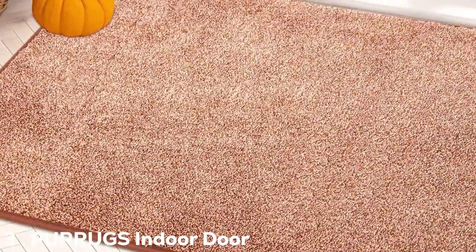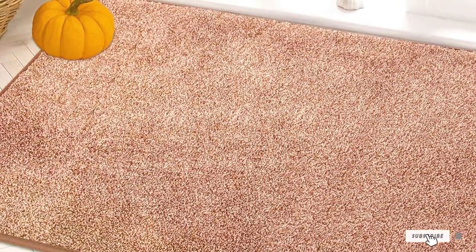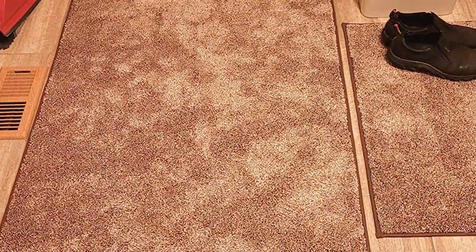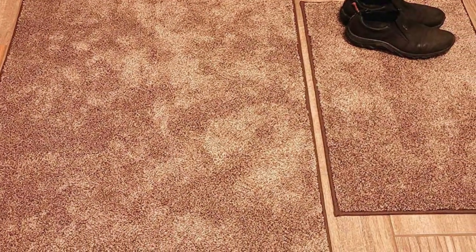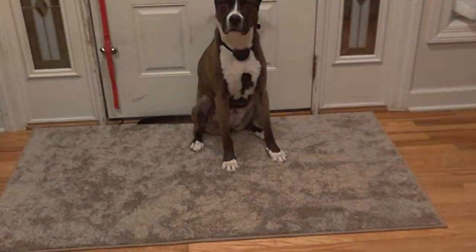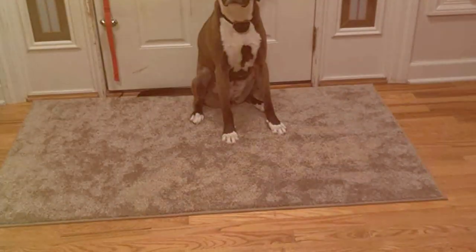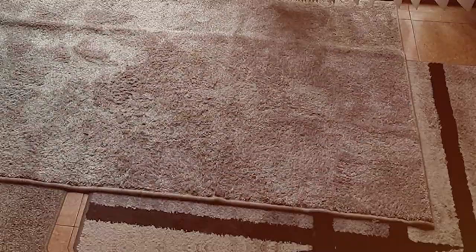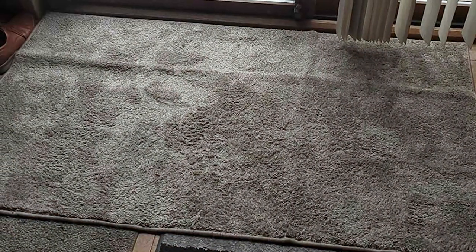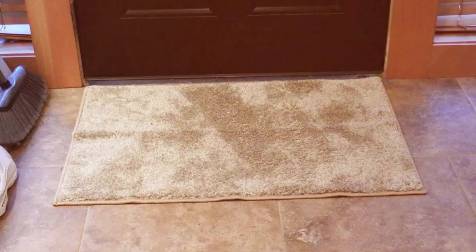Number 3: PURRUGS Indoor Door Mat 20X31.5. Moving on to a more functional yet equally stylish option, the PURRUGS Indoor Door Mat. This 20x31.5 mat is specifically designed to welcome both your two-legged and four-legged family members. Its compact size makes it ideal for placing by doors, where it can catch dirt and debris from paws and shoes alike. The mat's unique construction features a blend of materials that are soft yet highly absorbent, ensuring that any moisture or dirt is trapped effectively. This feature is particularly useful during rainy days or after a fun play session in the garden, keeping your home clean and dry.